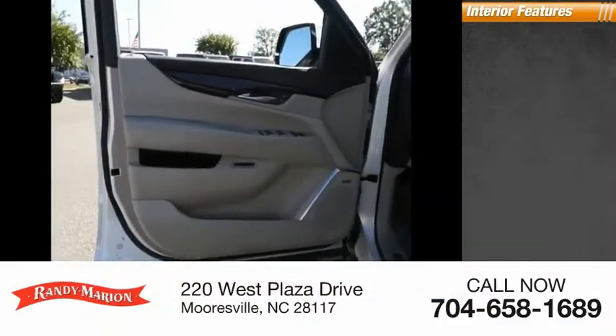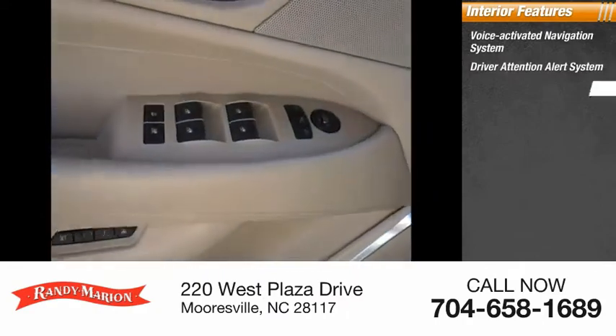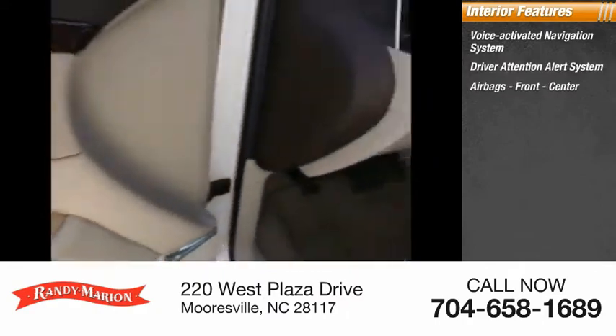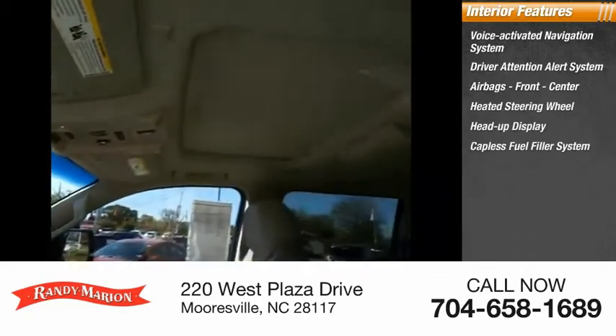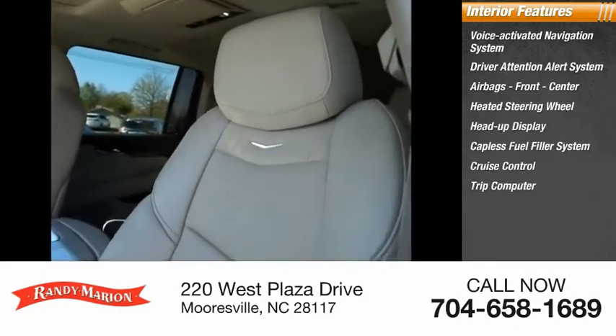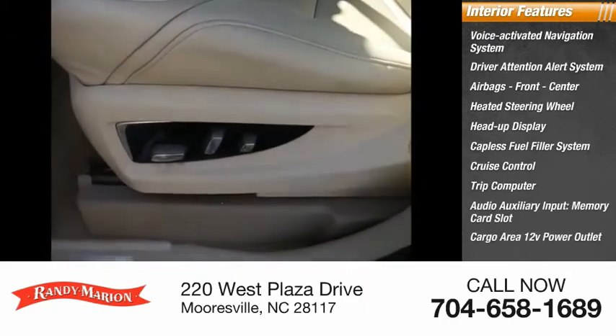Inside you'll find a voice activated navigation system, driver attention alert system, airbags — front and center — heated steering wheel, heads up display, capless fuel filler system, cruise control, trip computer, audio auxiliary input, memory card slot, and cargo area 12 volt power outlet.